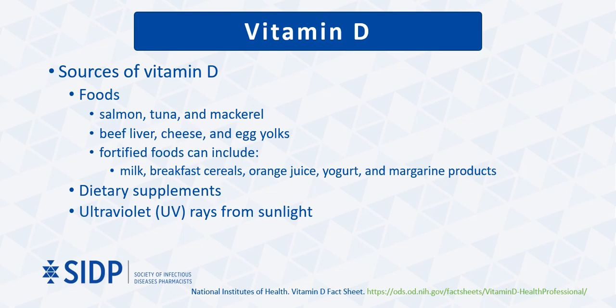Vitamin D is a fat-soluble vitamin naturally present in very few foods. It is mainly found in fatty fish like salmon, tuna, and mackerel, but small amounts are also found in beef liver, cheese, and egg yolks. However, most sources in the American diet come from fortified foods such as milk, breakfast cereals, along with some orange juice, yogurt, and margarine products. Those deficient in vitamin D are often recommended to obtain it through dietary supplements because food sources and UV sunlight rays alone are often not enough for supplementation.